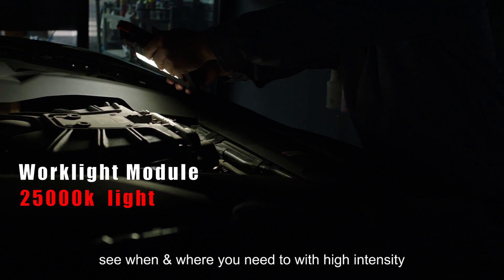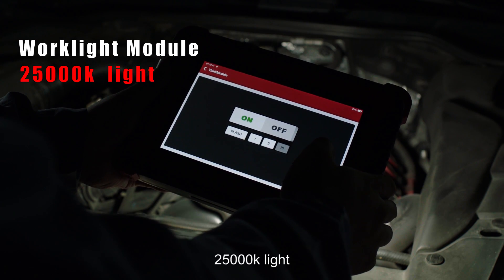The work light module lets you see when and where you need to with high-intensity 25,000K light.